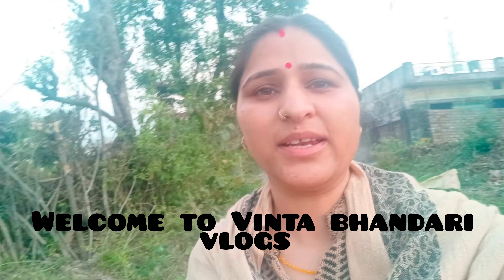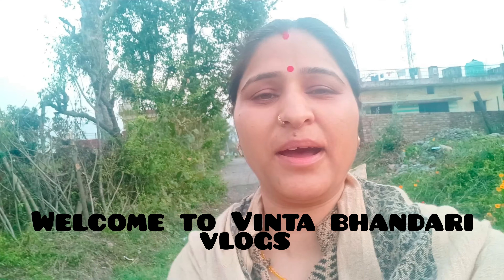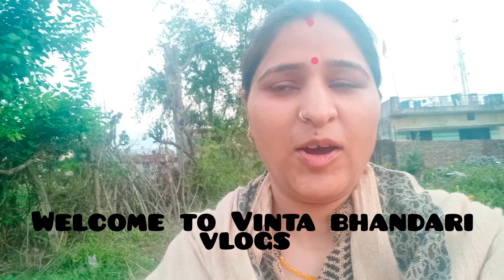Hi guys, welcome to my YouTube channel Vrinta Bhandari Vlogs. How are you? I hope you all are good. Today's vlog is starting from the evening, where we are going to go a little bit. We will go to Hanuman Mandir.